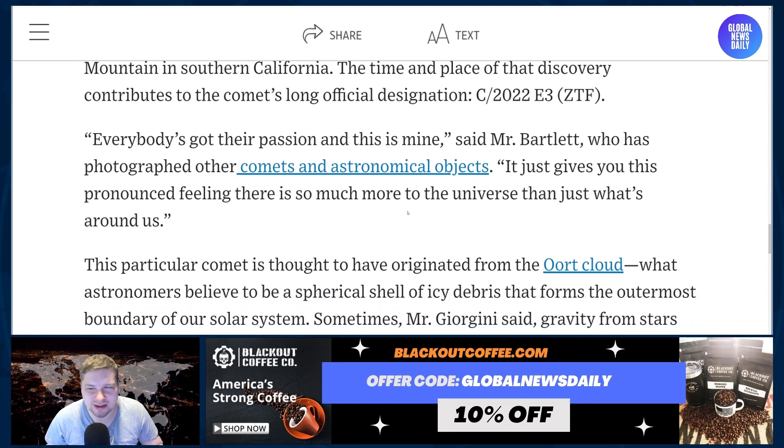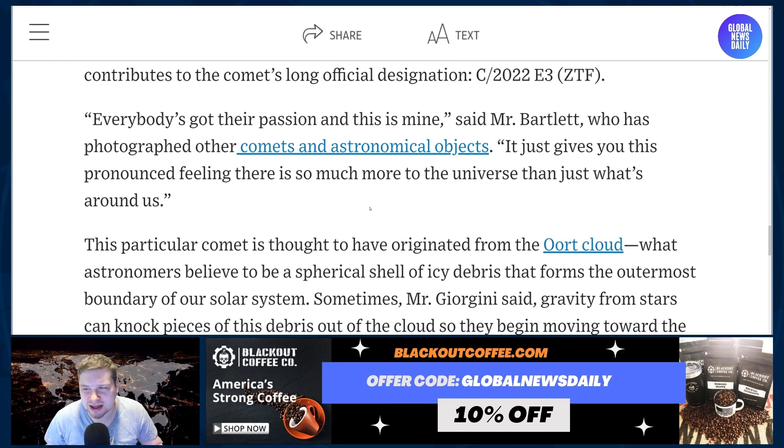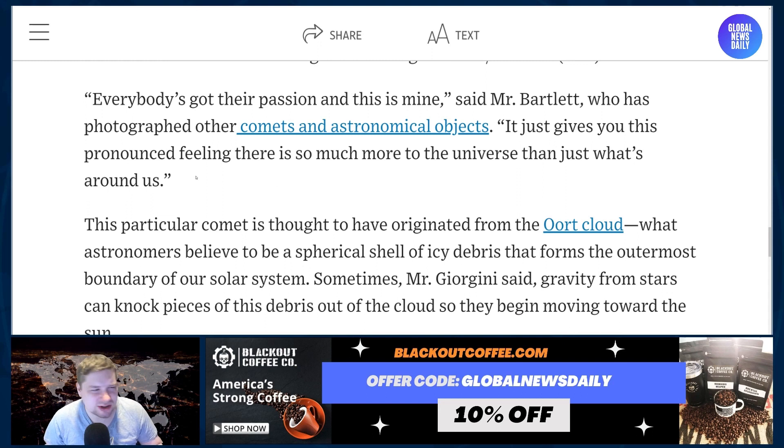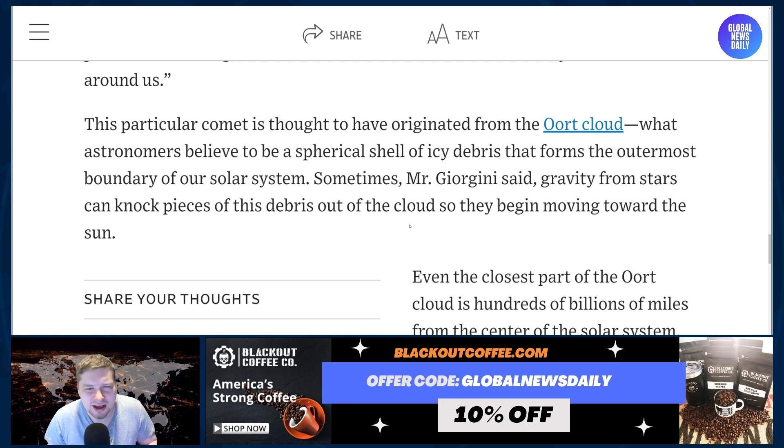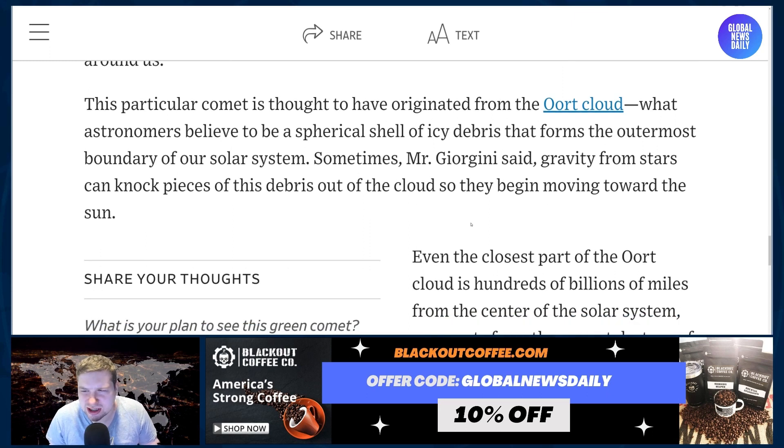"Everybody's got their passion, and this is mine," said Barclay, who has photographed other comets and astronomical objects. "It just gives you this pronounced feeling there is so much more to the universe than what's just around us." This particular comet is thought to have originated from the Oort Cloud, what astronomers believe to be a spherical shell of ice debris that forms the outermost boundary of the solar system. Sometimes, gravity from stars can knock pieces of this debris out of the cloud so they begin moving towards the sun.